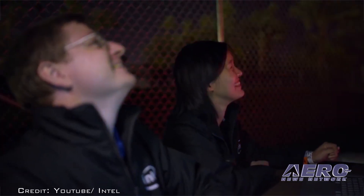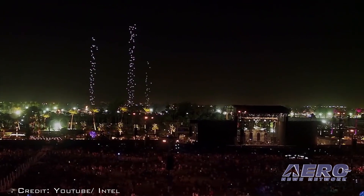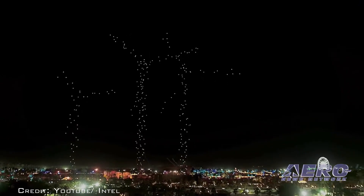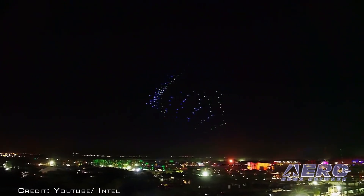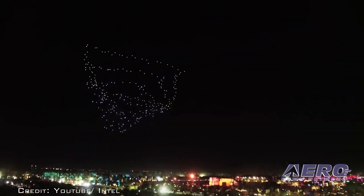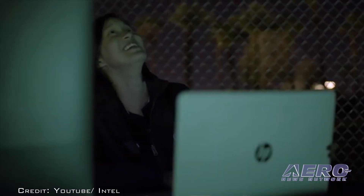300 Intel Shooting Star drones were used to color the night sky during the 2017 Coachella Valley Music and Arts Festival in Indio, California. The UAS initially took the shape of a ferris wheel, then created a rotating windmill, palm trees, and other colorful 3D animated objects. Earlier this year, the Intel Shooting Star drones were featured as part of Lady Gaga's halftime performance during Super Bowl 51.